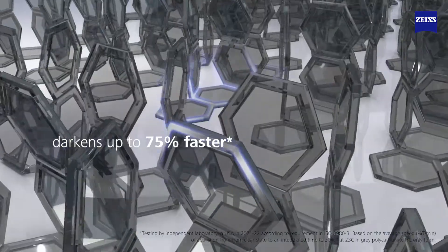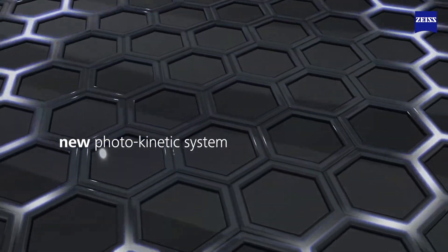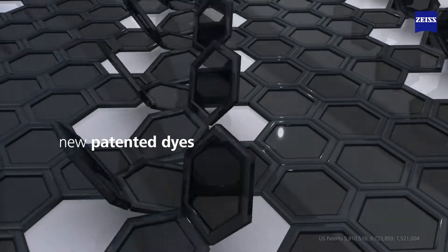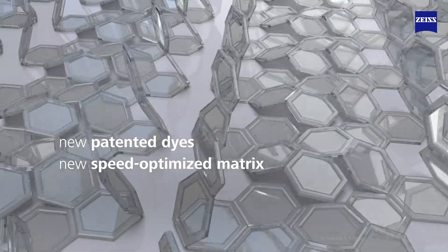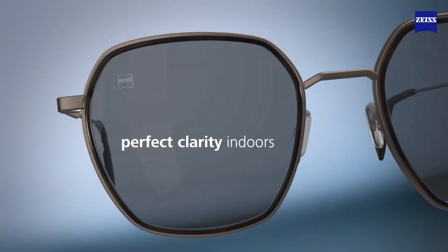Zeiss PhotoFusion X lenses darken up to 75% faster thanks to a brand new photokinetic system. They also fade back to clear up to 4.5 times faster. New patented dyes embedded in a speed-optimized matrix react extra fast to ensure perfect clarity indoors.